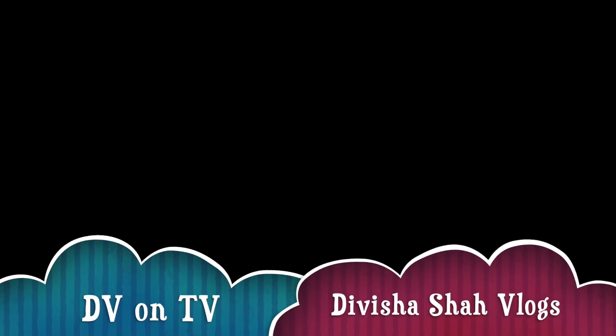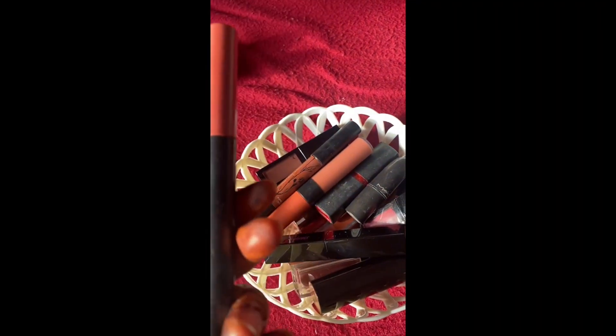Hi guys, welcome back to my channel DV on TV. So today we are going to see my lipstick collection. Those who know me, I know I have a lot of stock — a little bit of shock, but I have a lot of stock. So these are my lipsticks. Let's check them out one by one.